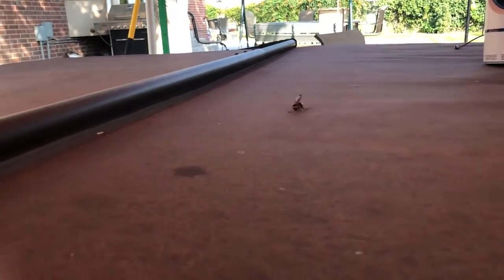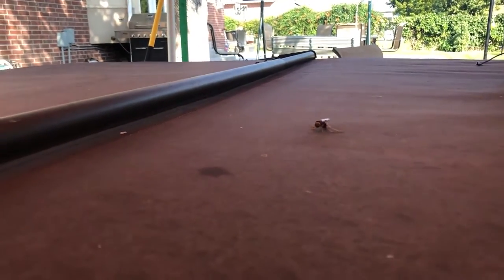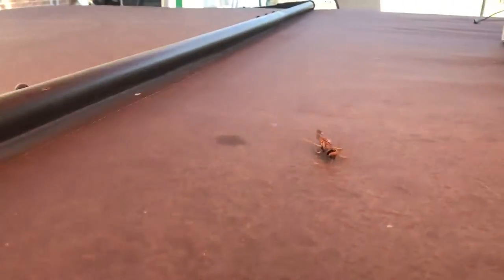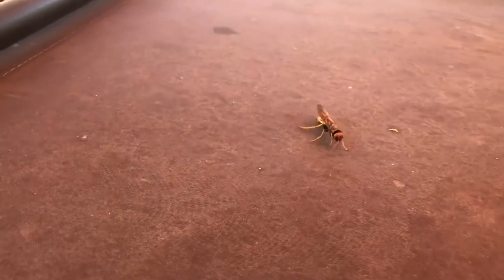This pigeon horn tail wasp definitely revived this thing. I don't know how long it was dead in the pool, but it was dead as a doornail, and then it started moving after sitting out in the sun for about five minutes.